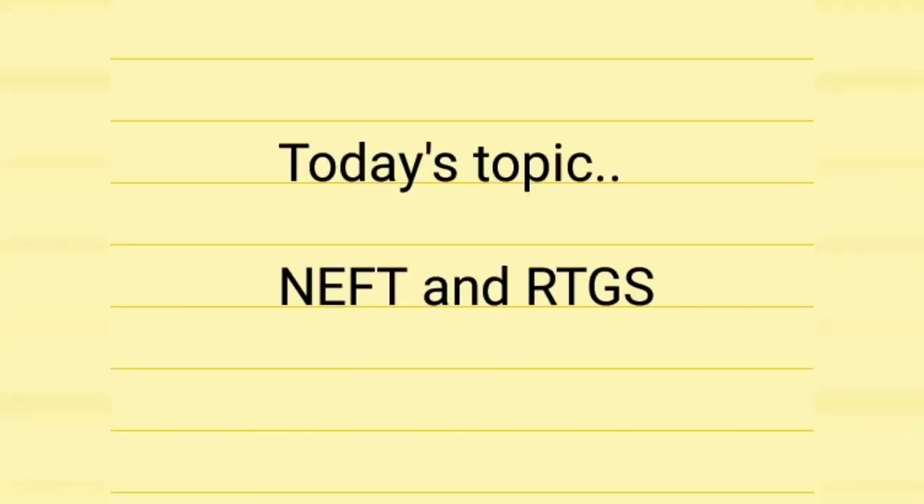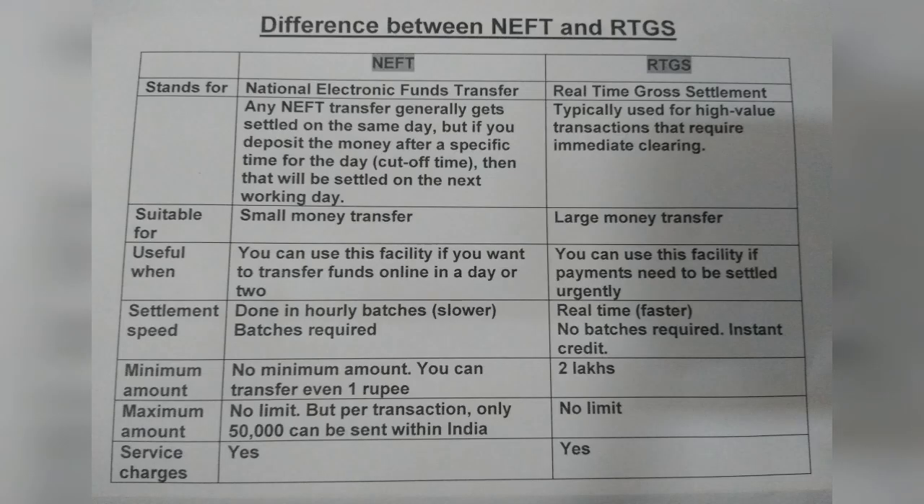Welcome to my channel. Today we are going to discuss NEFT and RTGS. NEFT and RTGS are two options available online to transfer funds. Any NEFT transfer generally gets settled on the same day, but if you deposit the money after the cutoff time, then that will be settled on the next working day.